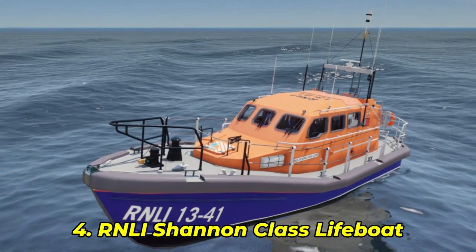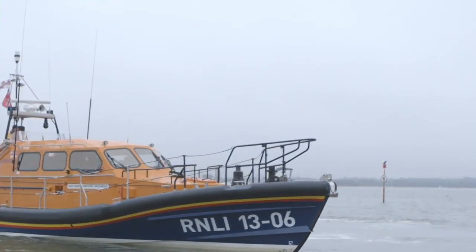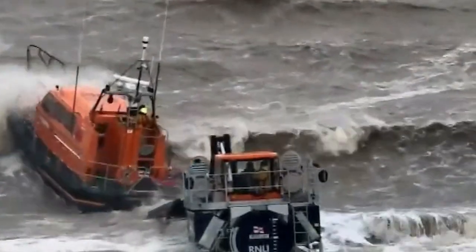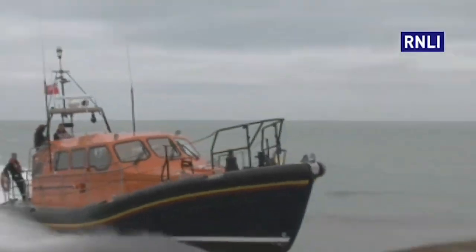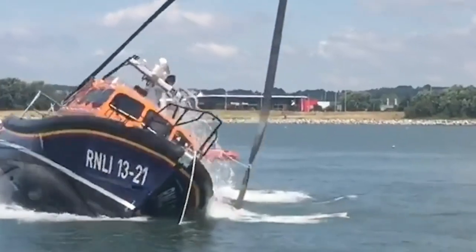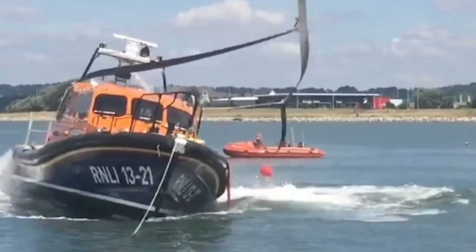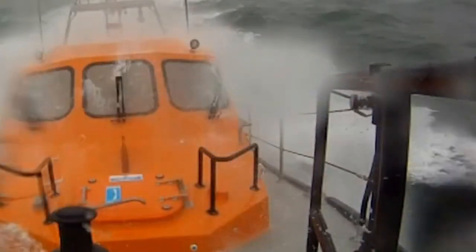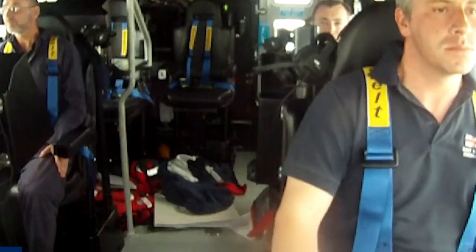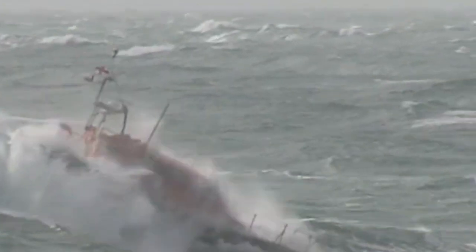Number 4: RNLI Shannon Class Lifeboat. This is the RNLI's most technologically advanced lifeboat ever — and yes, it flips back like it's part of the plan. The Shannon Class uses water jet propulsion, Kevlar-reinforced hulls, and a self-righting design that kicks in automatically during a capsize. In one recorded test, it flipped in a simulated storm tank and bounced back upright in just six seconds. The crew never even left their seats. As one rescue trainer put it, "We don't just need a lifeboat — we need a reset button."